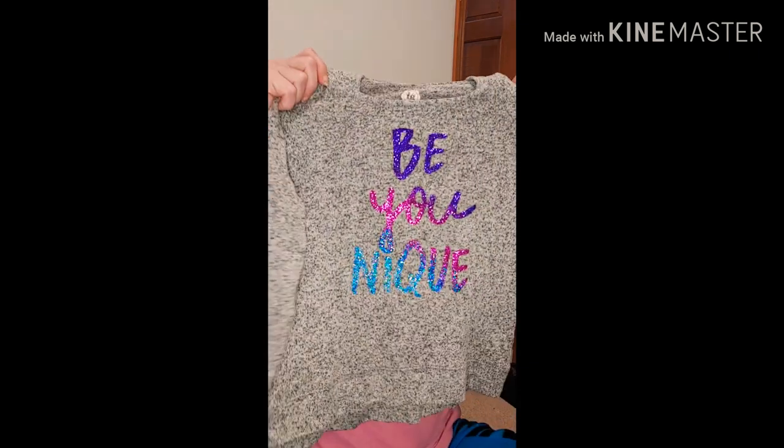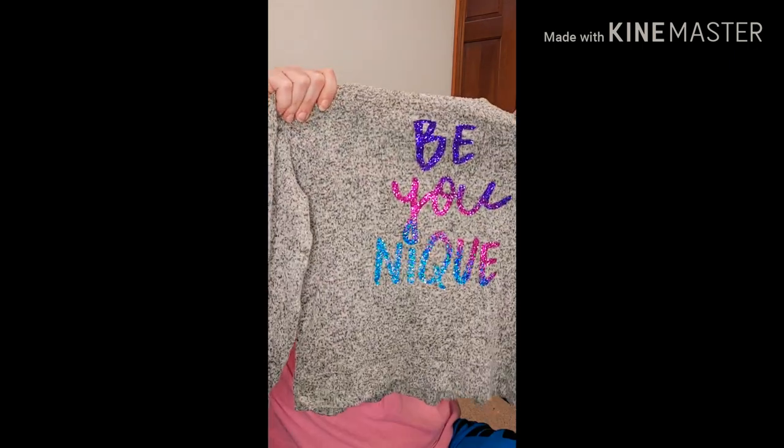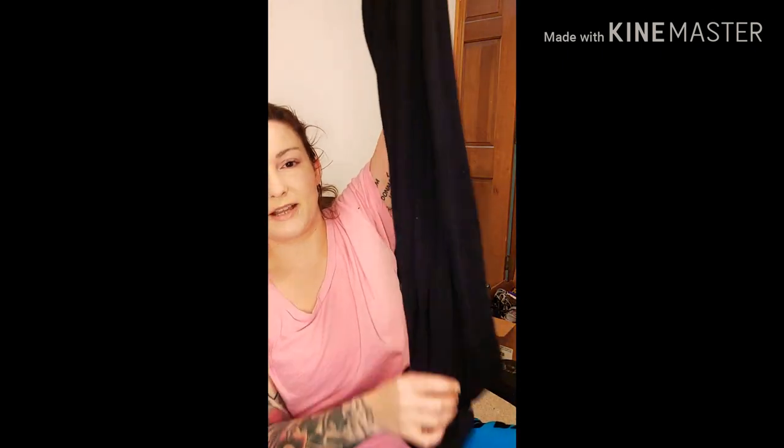I also got this little hoodie for my daughter — it's really soft and glittery and it says 'be unique.' It's cold here in Missouri, so that's really cute. I also picked up a black dress for myself — just a regular black dress. It's Mossimo, so it's Target brand. I probably just got that for me because it was a black dress.